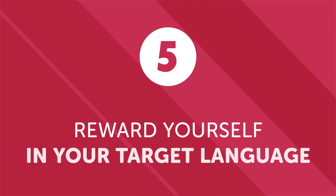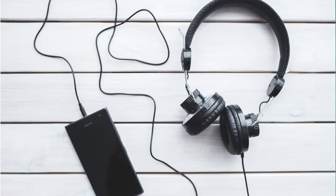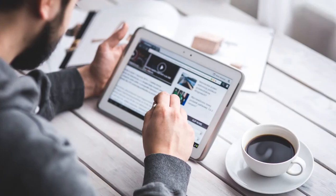Number five: reward yourself in your target language. At the end of a busy day, we all love a little relaxation and me time. One of the most enjoyable and effective ways to develop your language skills is to kick back and enjoy the language while doing leisure activities. Whether it's listening to music, watching a movie or TV show, reading a book, or even enjoying a good online video binge, even spending just an extra 30 minutes a day doing something you love in your target language can yield some serious long-term results. If you're a beginner, start with more basic content. After a while, you'll be able to dive into more engaging material as your proficiency increases. Any way that you can take your learning off the page and make it more enjoyable will help you learn faster.